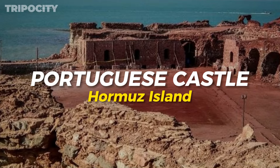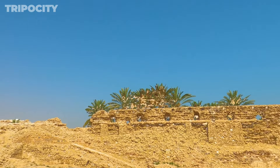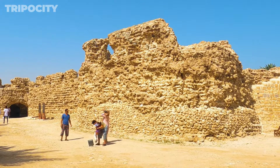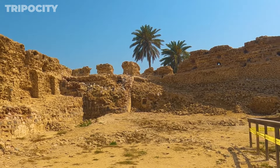Portuguese Castle, Hormuz Island. The Portuguese Castle is a historical fortress built in the early 16th century. Explore the ancient ruins and learn about the island's strategic importance in maritime history. This well-preserved castle offers panoramic views of the surrounding area, providing a glimpse into the past while enjoying the island's beauty. The castle's thick stone walls and imposing towers tell stories of battles and conquests. Wander through its courtyards and imagine the life of soldiers stationed here centuries ago. Portuguese Castle is a fascinating blend of history and scenic beauty, making it a must-visit on Hormuz Island.